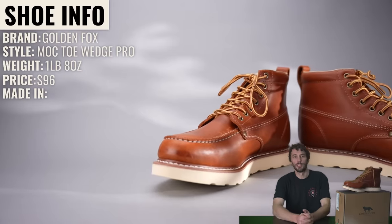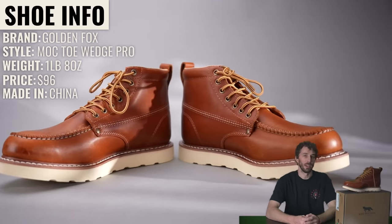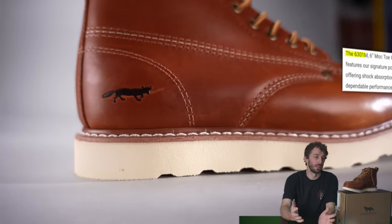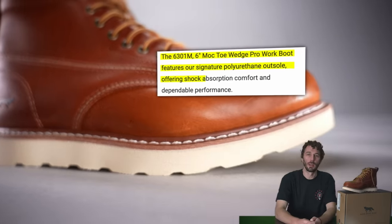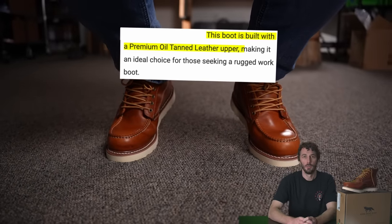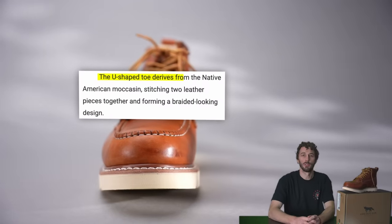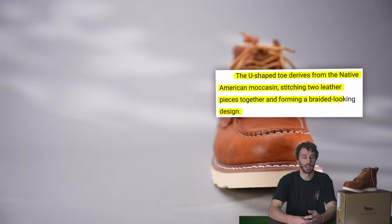So what is this boot? The brand is Golden Fox, the style is the Mock Toe Wedge Pro. They weigh one pound eight ounces, retail for $96 on Amazon, and they're made in China. They position it as featuring a signature polyurethane outsole offering shock absorption and dependable performance, built with a premium oil tan leather upper. They say the U-shaped toe derives from Native American moccasins, stitching two leather pieces together — but right off the bat they're off on that one, because this is a single-piece mock toe.